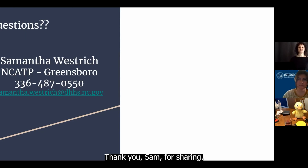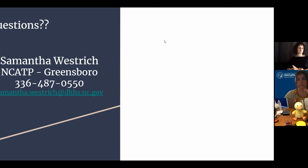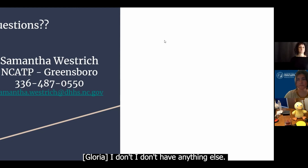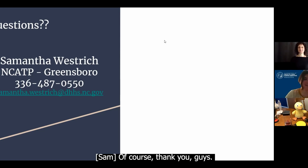Thank you, Sam, for sharing. Is there anything else you'd like to say before we end the meeting? I don't have anything else. Thank you, Sam, for presenting for us today. Of course. Thank you guys.